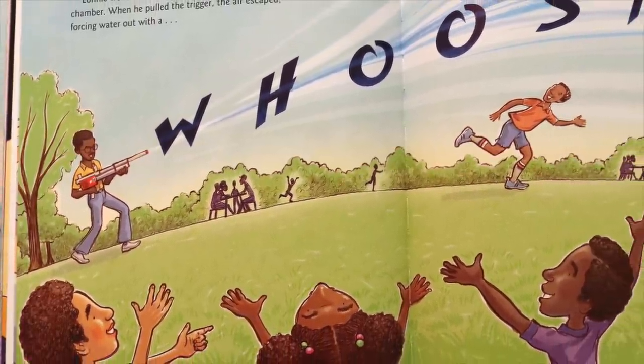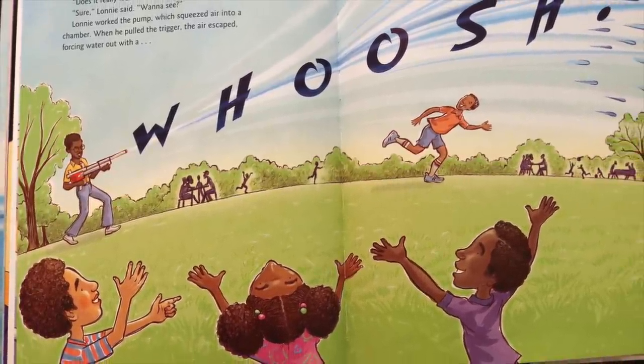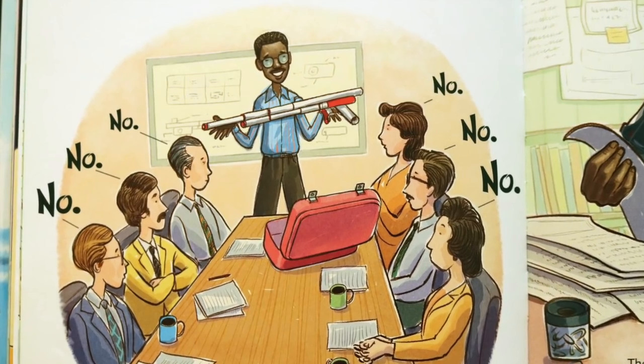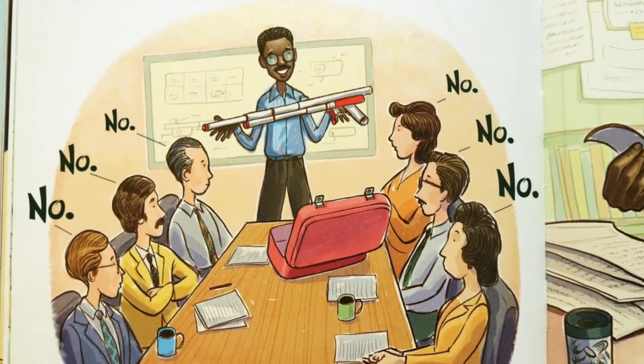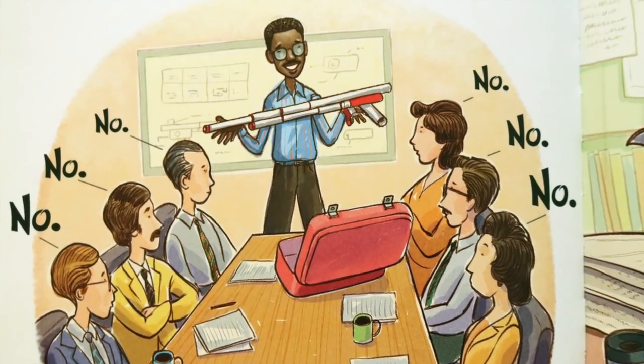When he pulled the trigger, the air escaped, forcing water out with a whoosh! For a water battle to be a fair fight, there couldn't be just one of Lonnie's water guns. He needed help making more. So he went to toy company after toy company after toy company.